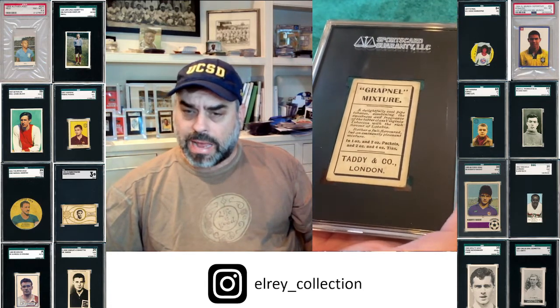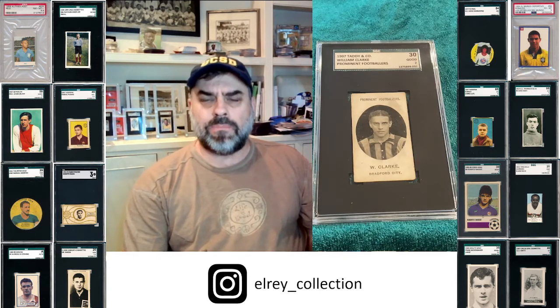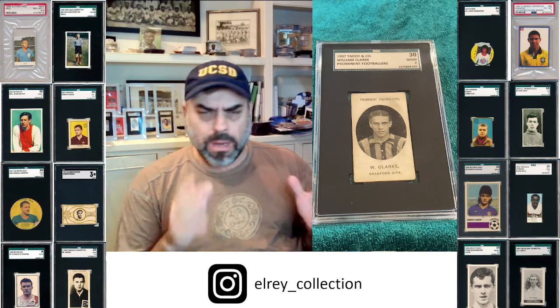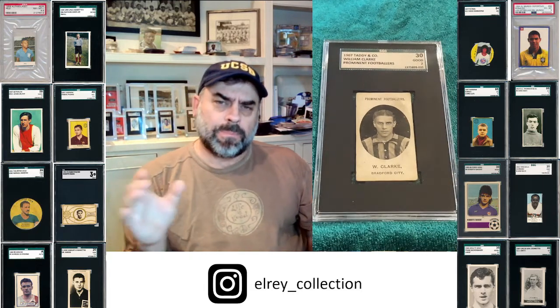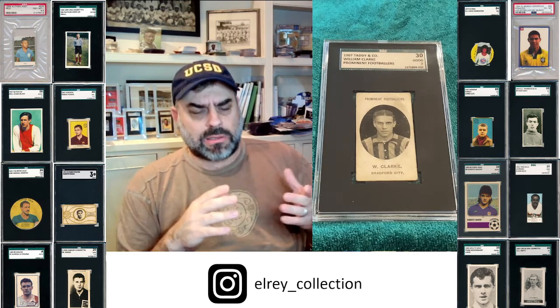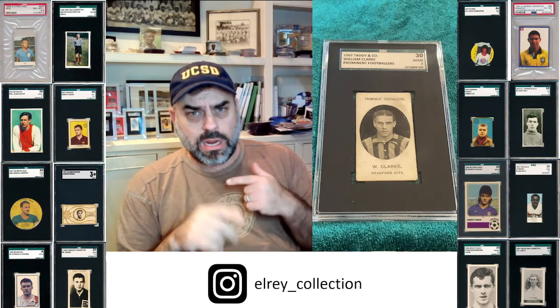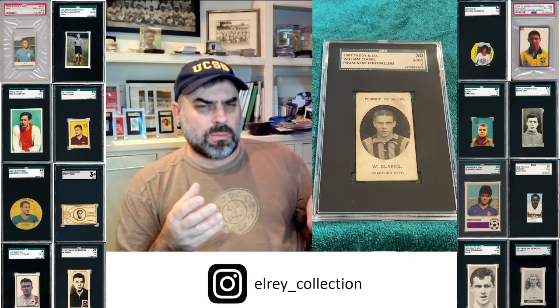These Taddies — the 1907, or some people have them categorized as 1908, I've seen others as 1906 — they come with different backs. This is the Grapple Mixture back, and then they have an Imperial Tobacco back. In the reissue in 1913-14, they used London Mixture. So while these cards look incredibly similar, you can just flip the back and you'll know which issue you have.